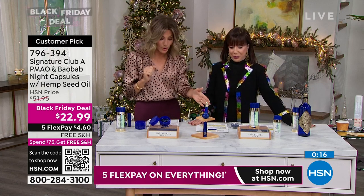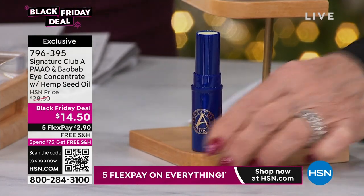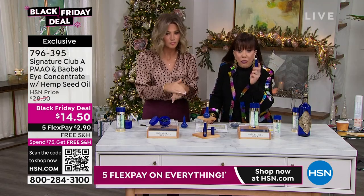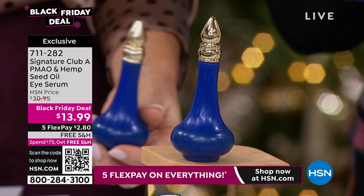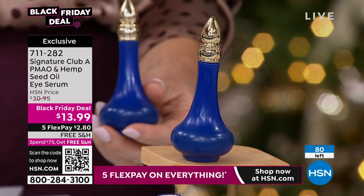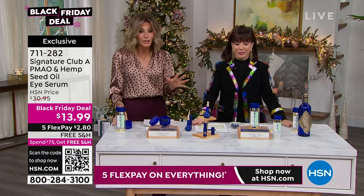We also have the Argan Oil Eye and Concentrate — you get both today for $14.50. We've never done this deal before. You can use this under your eyes to moisturize, under and over makeup, on your lips — it doesn't run into the lines around the mouth — and on your hands instead of hand cream. You get it all for $13.99, just $2.80 on FlexPay, and you're receiving two full-size products: the stick you can use on your hands and the under-eye serum. Never been done before — a fast and furious show, so stay right there.